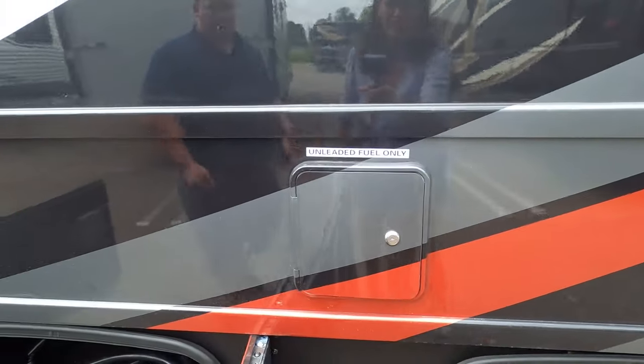The MSRP on a 2021 Thor Outlaw is $226,763 — for a gas motorhome. That represents a $67,000 discount. There's always a chance to get a little better price than that.